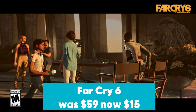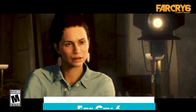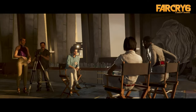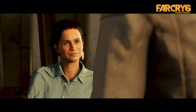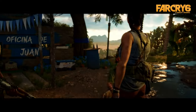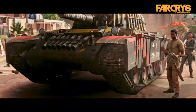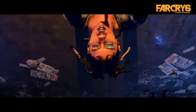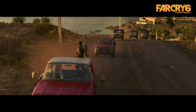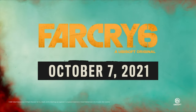Far Cry 6 was $59, now $15 at Amazon. The latest entry in Ubisoft's long-running Far Cry series just dropped to its lowest-ever price at Amazon. Far Cry 6 takes you to the fictional island of Yara where you must work with a group of modern-day guerrillas to overthrow Anton Castillo, a ruthless dictator. Far Cry 6 is one of the biggest games on PS5 and offers dozens of hours of chaotic fun either solo or with a friend via online co-op.